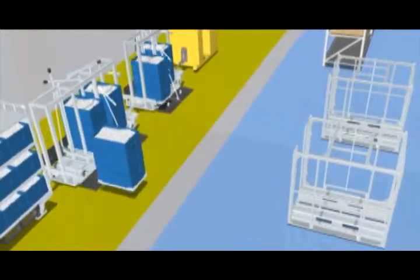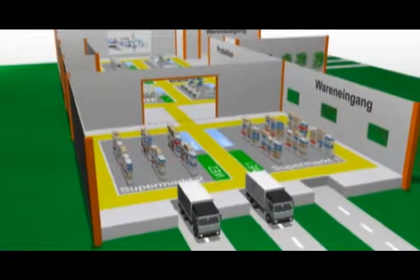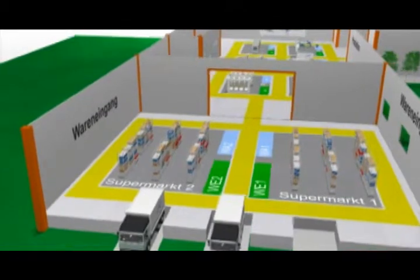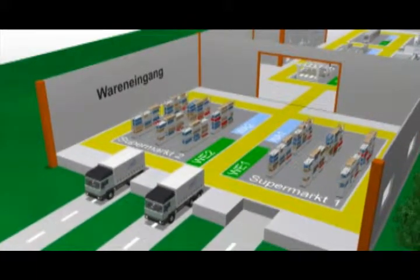Our experienced development department, equipped with the most modern CAD systems, is in constant dialogue with clients to develop professional customized solutions for every requirement imaginable. Our virtual production can only give you a first impression and provide you with suggestions. Please feel free to contact our team.